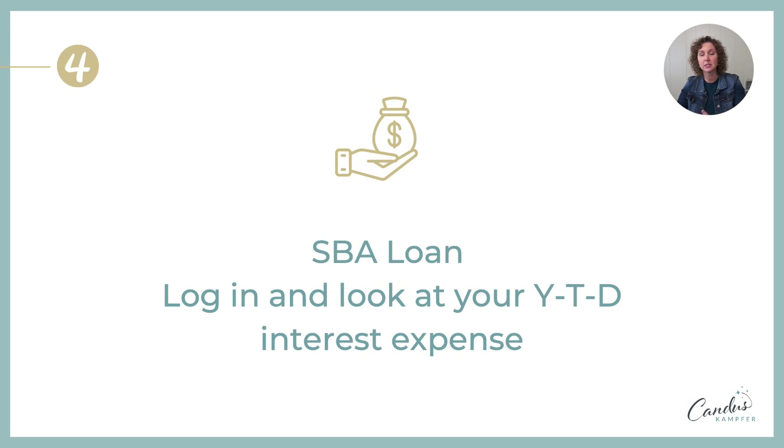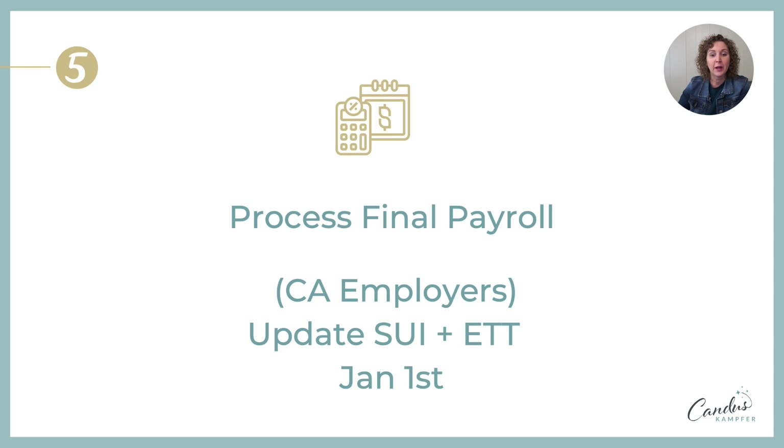The fourth thing: some of you may still have SBA loans or other business loans you are paying on. You want to go in and get your total year-to-date interest paid. The SBA does not send you a report at the end of the year, so you actually log in with your username and password to look up your total year-to-date interest. Remember, interest expense paid on a business loan is a business expense, so make sure you get that amount.